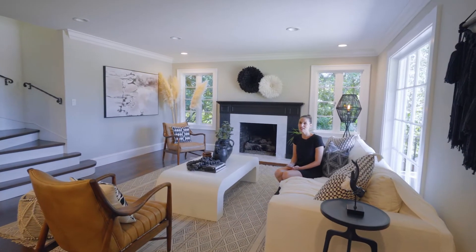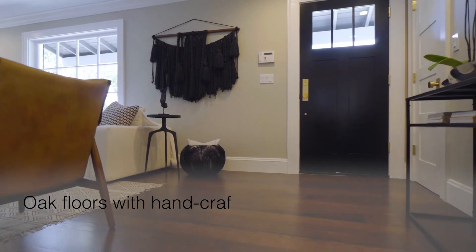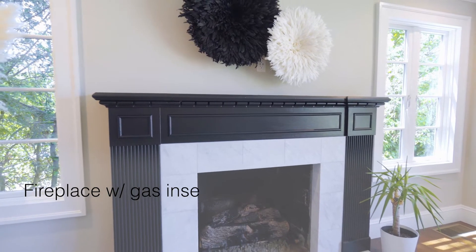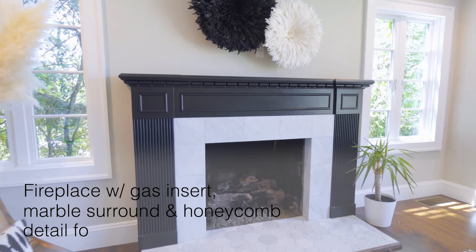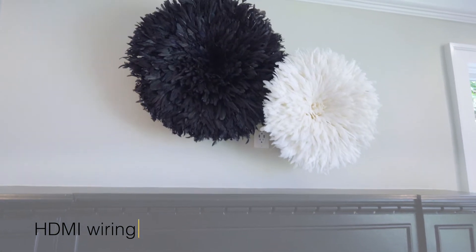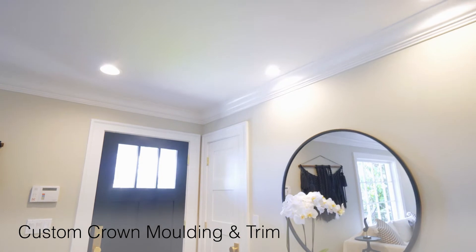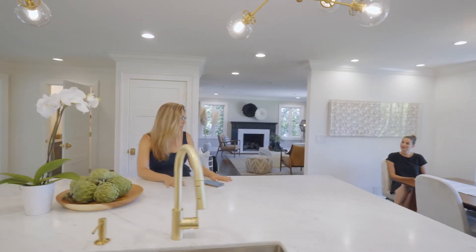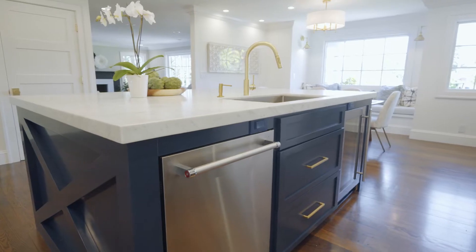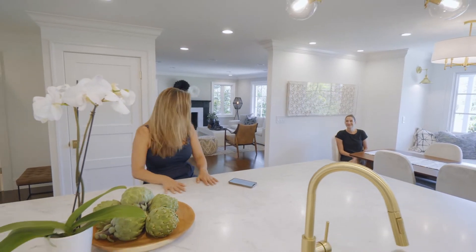Then we spend time in each room and note the remarkable features to highlight in our ads. Katie, this kitchen island is a vacation. It has stunning lights on dimmers, a beverage fridge, dishwasher, bar seating, and something I've never seen before — this island is heated.